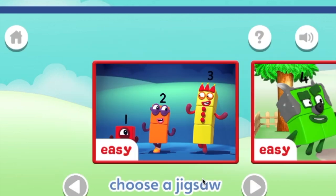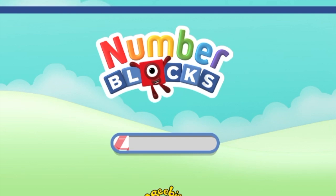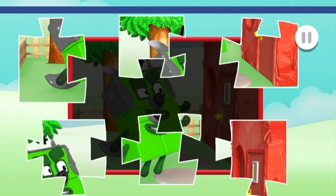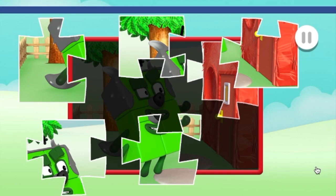Play! Choose the puzzle you want to play! Easy! Drag and drop the puzzle pieces onto the board to create the picture! That's brilliant!